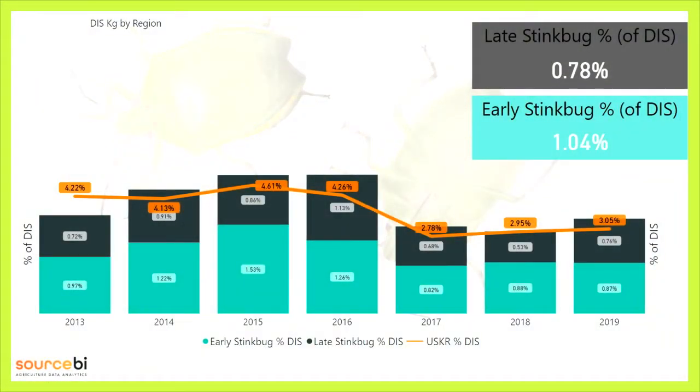John Venter from Source has done brilliant work in estimating the losses due to stink bugs — this is so important. Barry Christie from Green Farms is doing this for his farmers, estimating exactly how much money you are losing. When looking at overall losses to the industry, we know that stink bugs contribute to most of our unsound kernel. Early stink bug and late stink bug make up total stink bug damage, and for this talk I'll be referring to total stink bug damage that includes both late and early stink bug damage.